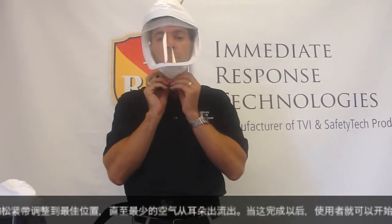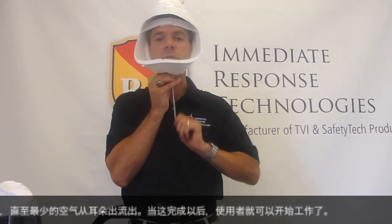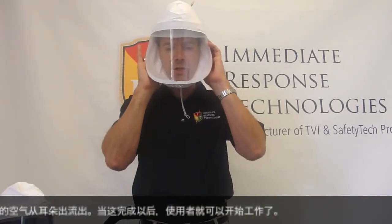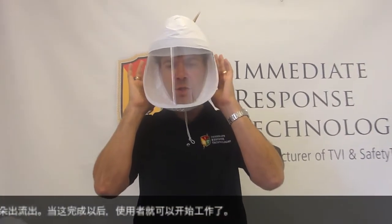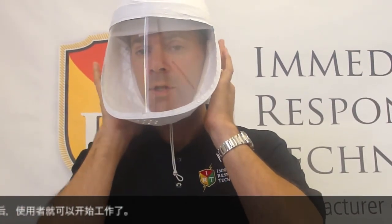Once the unit is operating, the user will draw the chin strap tight and reposition until a minimal amount of air escapes along the ears. Once this is completed, the user is ready to start their operations.